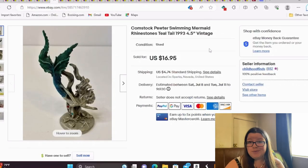This is a Comstock Pewter swimming mermaid with rhinestones from 1993 — very petite at four and a half inches. Mermaids are popular and collectible, and pewter has been pretty popular as well, so it had both going for it. It sold for $17, and I think I paid about a dollar. We bought a little tiny bulk lot of mermaid stuff at a garage sale.